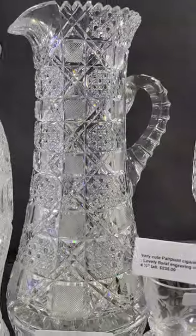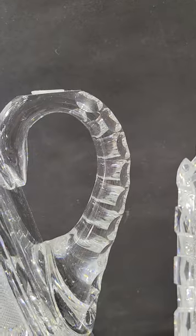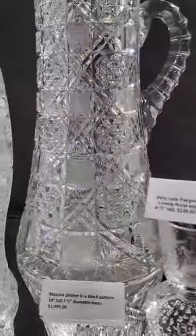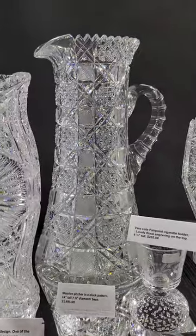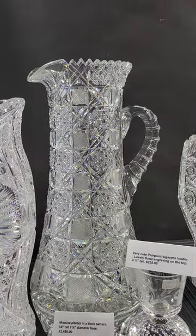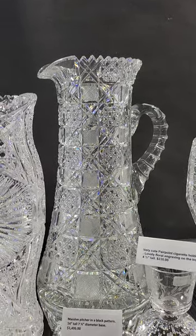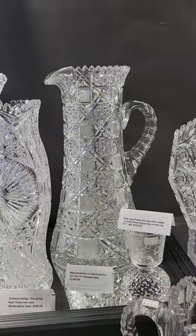Fabulous quality, huge. The handle is solid, cut with punties, and over an inch thick. It looks even taller than the 14 inches. It's seven and a half inches in diameter at the base, and that's a bargain at only $1,495.